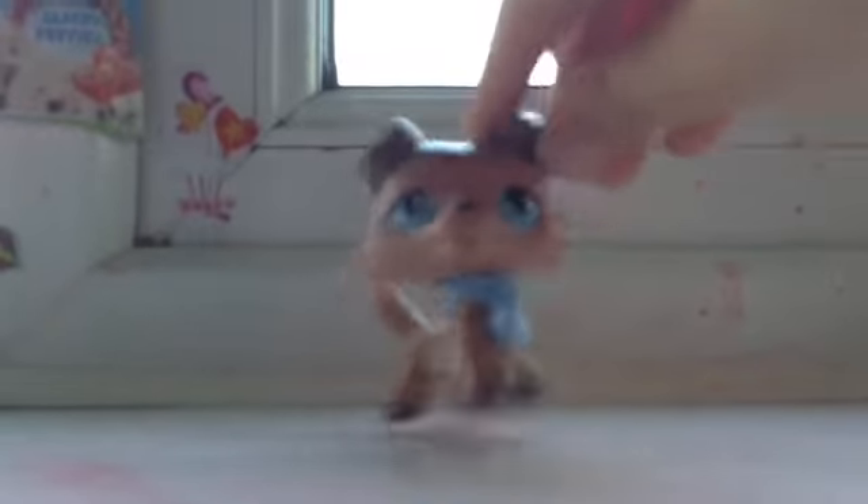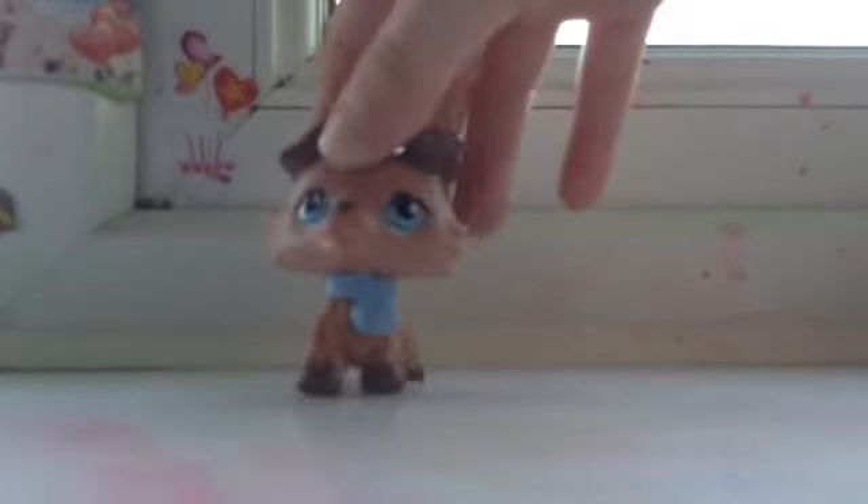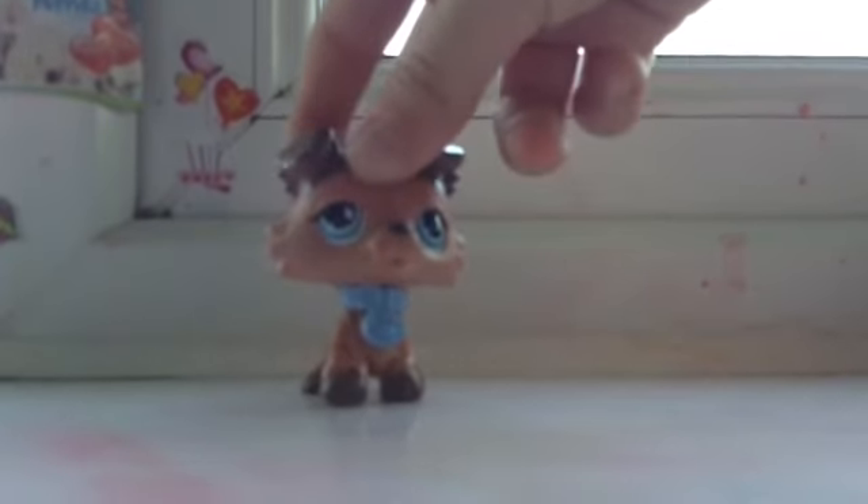Does it look like a hot dog body? And my last one is my favorite. She's kind of like a light brown, but yeah, she's a brown. So I hope you guys like this video, and subscribe.